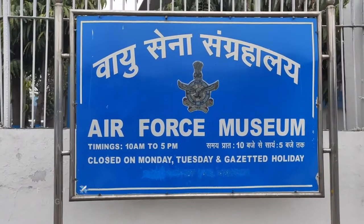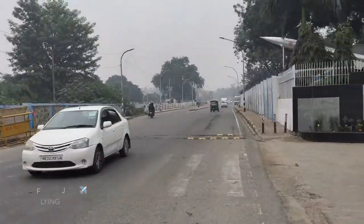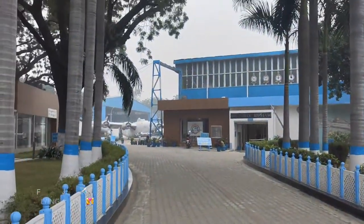This is the Air Force Museum. We are on the Palam road. This is the Air Force project — this is the entry. Let's enter. Guys, we are entering the Air Force Museum.